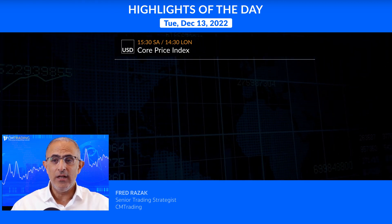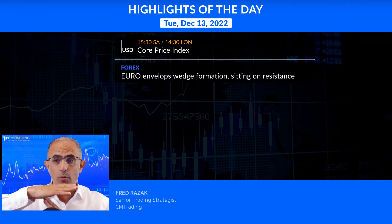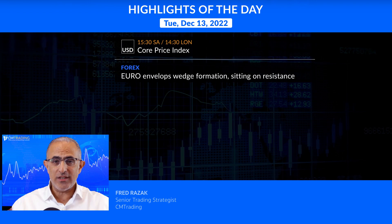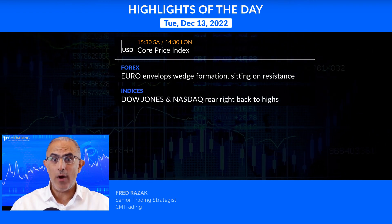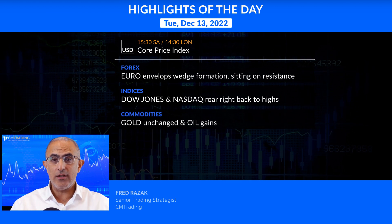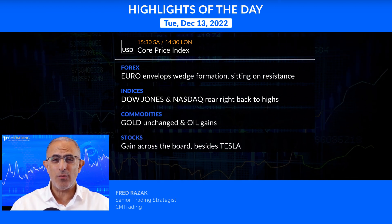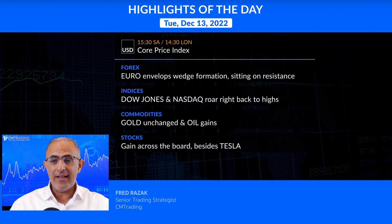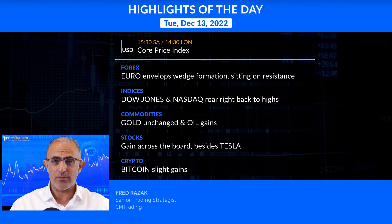Looking at the various markets, expect volatility. Starting out with the forex symbols, we're developing a right wedge formation while sitting on resistance. Looking at the indices, the Dow Jones and Nasdaq roar right back to their highs. Commodities: gold is unchanged, oil does gain. Looking at the stocks, gains were across the board besides Tesla, and lastly Bitcoin with slight gains as well. Let's take a look at the markets and see what we can expect from today's trading.